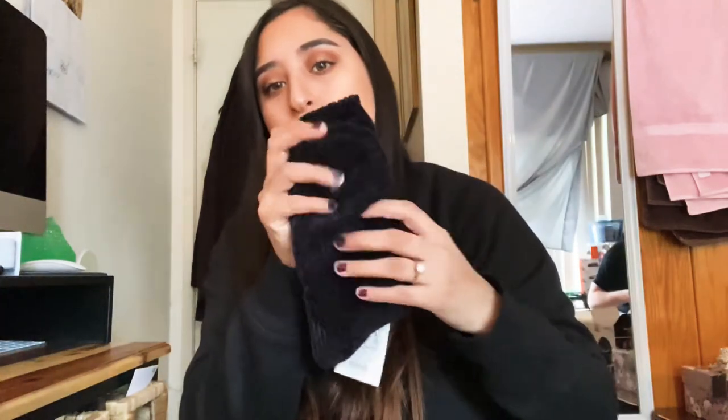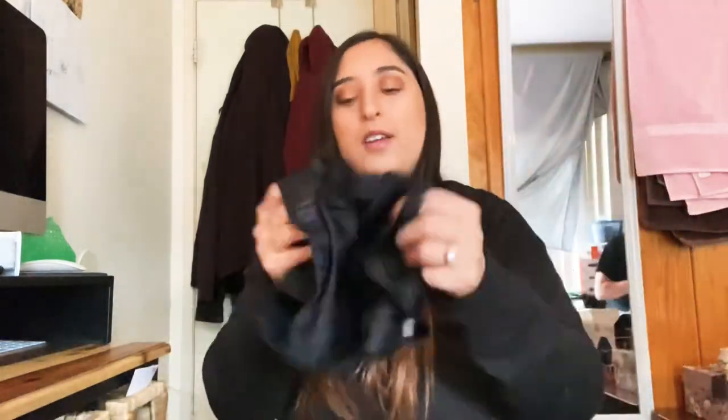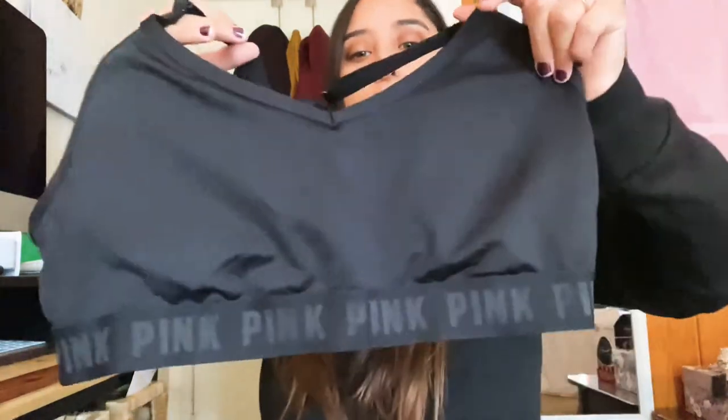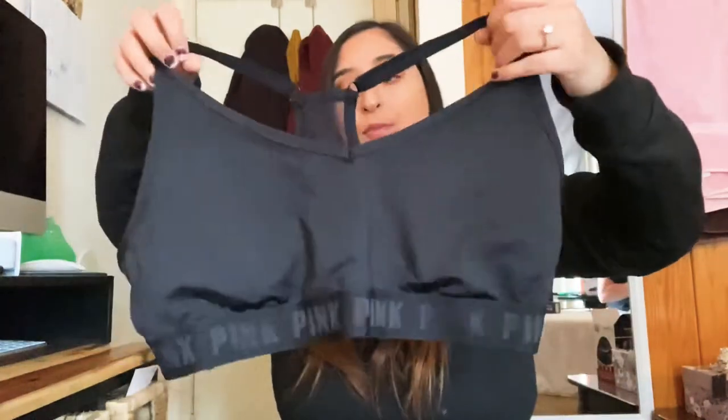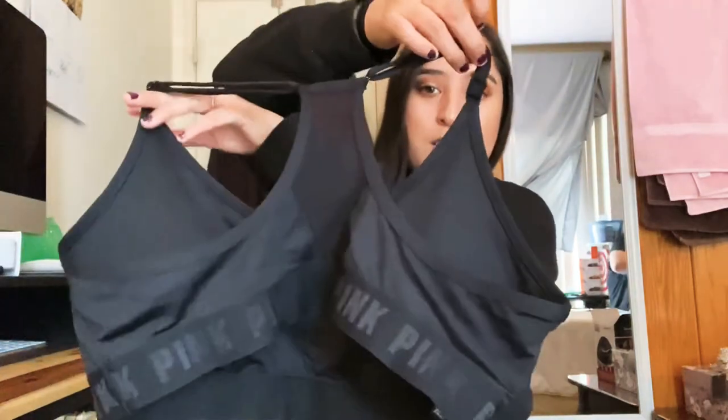He also got me some really nice black fluffy longer socks — kind of long, to keep your feet warm. I don't have many of these so I really wanted something like this. And then he got me this really nice black sports bra from Victoria's Secret Pink. I love black in a sports bra — it's so cute. I already tried it on and it's super comfortable. Sometimes it's hard for me to find nice sports bras, so I'm really happy about this one.